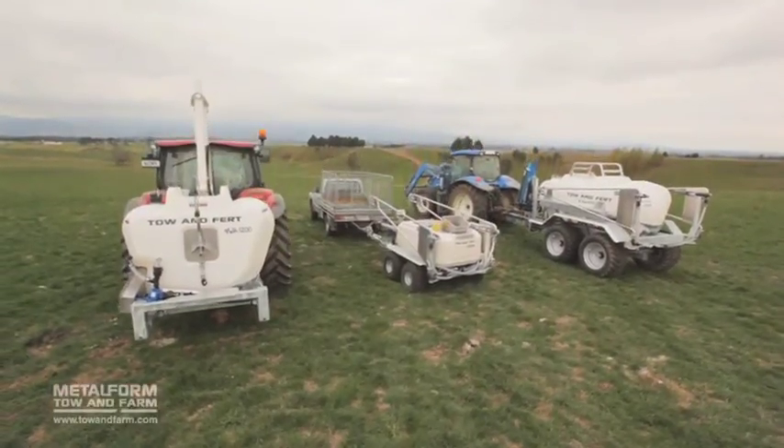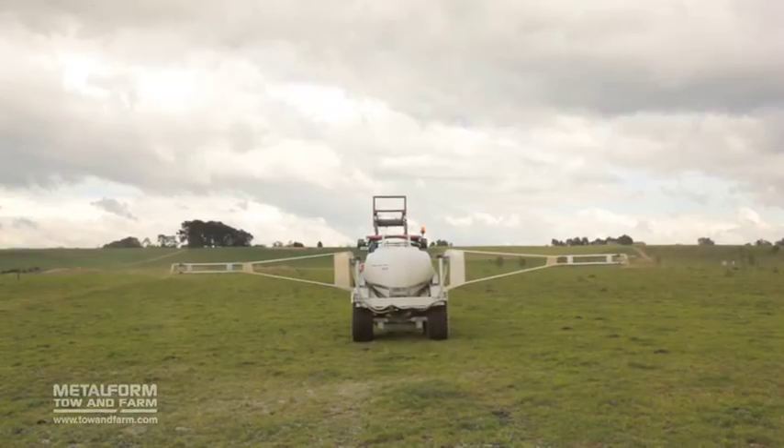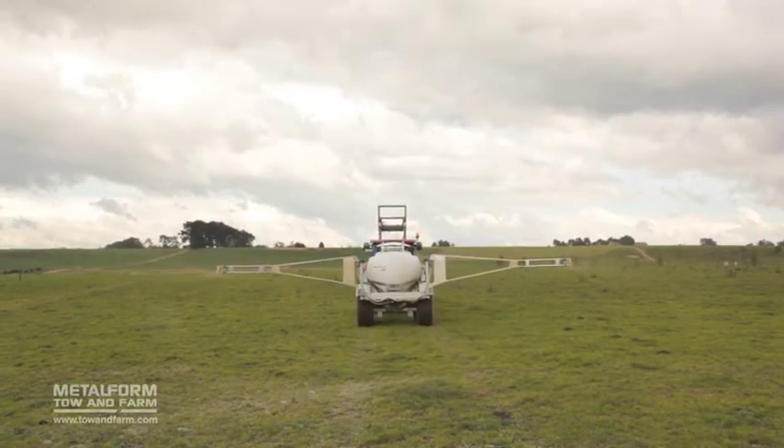The Toe & Fert range offers you the ability to mix and apply slurried fertilizers. With powerful mixing and a wide spray width, the Toe & Fert gets the job done fast.